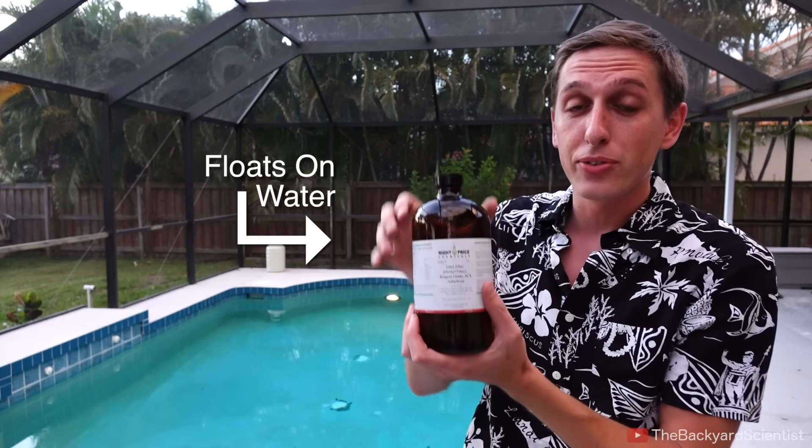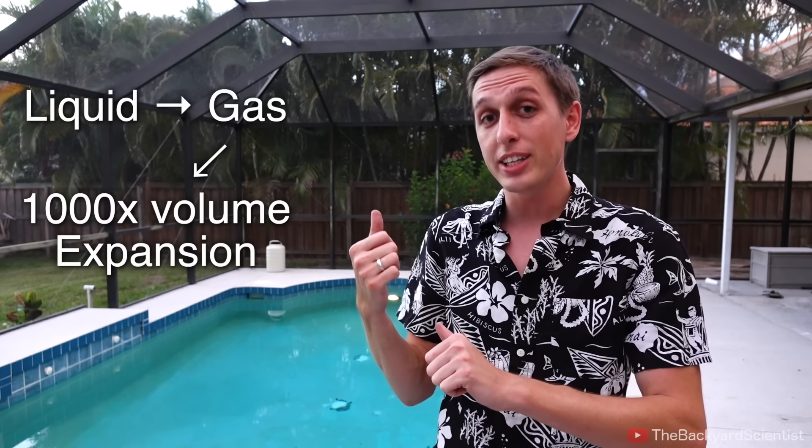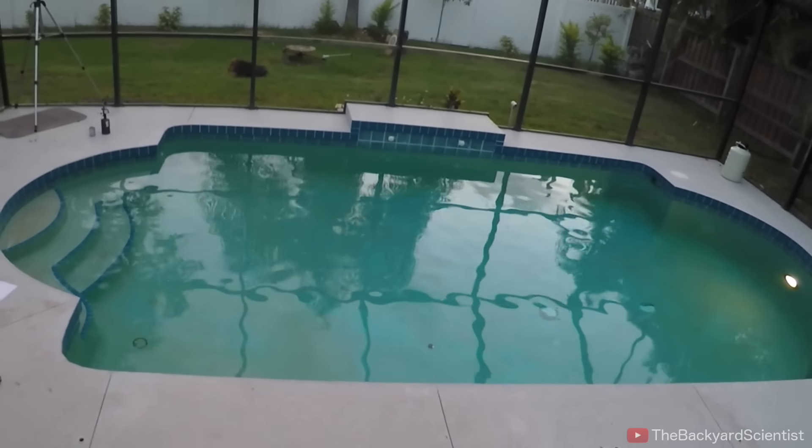So the plan is to set my pool on fire with diethyl ether and hopefully put it out with two and a half gallons of liquid nitrogen. Diethyl ether is crazy flammable and notorious for blowing up chemistry labs. We all know that fire needs oxygen to burn, and these 10 liters of liquid nitrogen will turn into 10,000 liters of nitrogen gas. So hopefully that'll be enough to smother the fire and put it out. Hopefully.